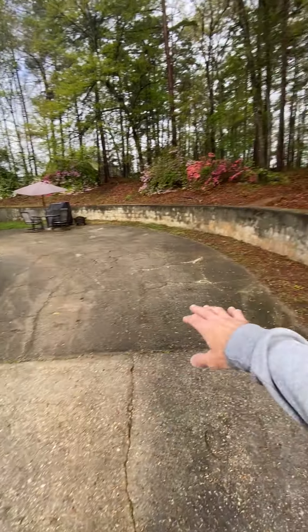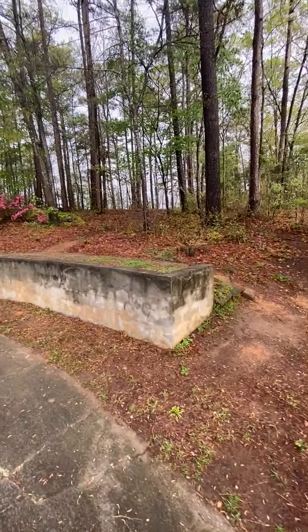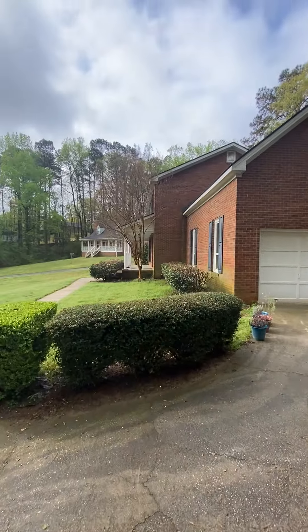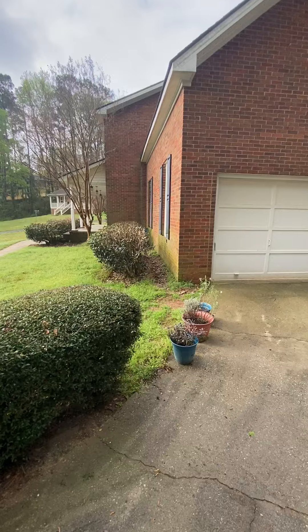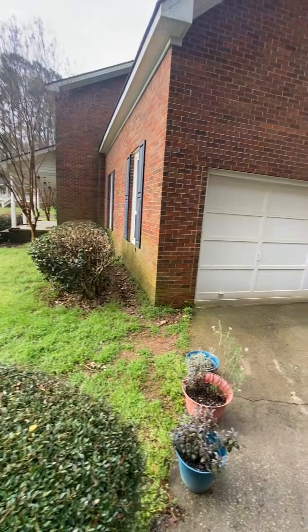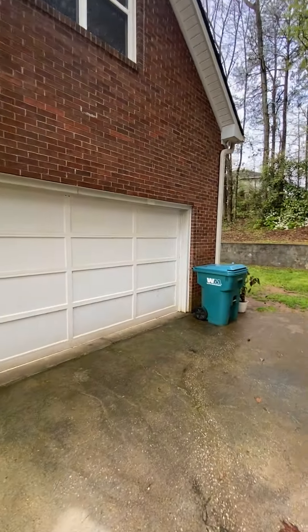It kind of curves around, and there's this big concrete retention wall. It's got some green mildew on the front — it could probably use a pressure wash. There's also a side entry garage.